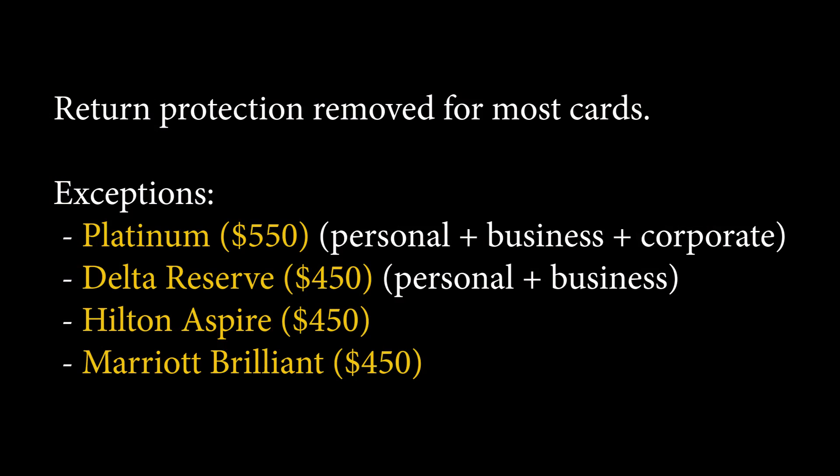With a lot of these insurance-type benefits, it's pretty much about the cost of the program versus how much it's driving revenue. If they're paying $10 million for a benefit, they want to make sure they have more people signing up for the card to get that $10 million back — whether through signups, annual fees, or transaction fees. Return protection is also being removed for most cards, other than the Platinum cards — personal, business, and corporate.